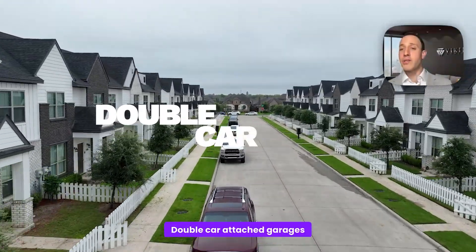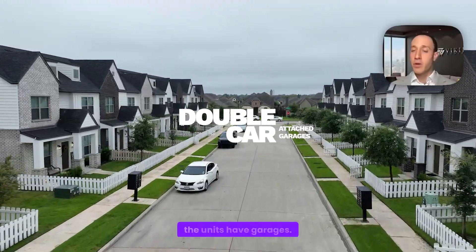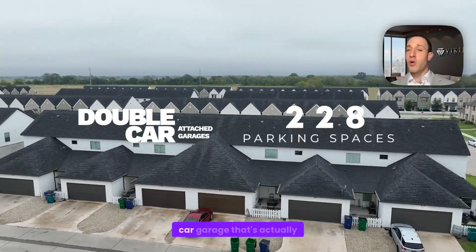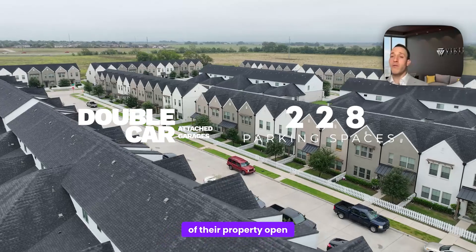Double-car attached garages with inside unit entry. You're sometimes happy to find a property where half the units have garages. Here, every single unit has a two-car garage. It's actually on the backside of the unit, which means it leaves the front of the property open for a yard.